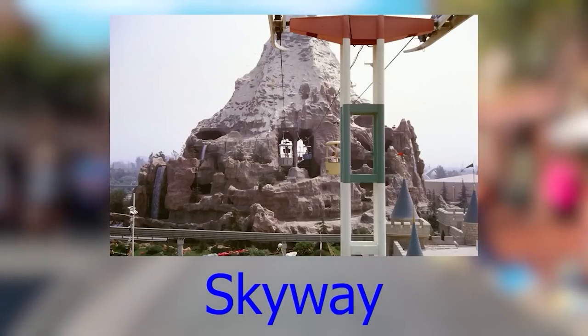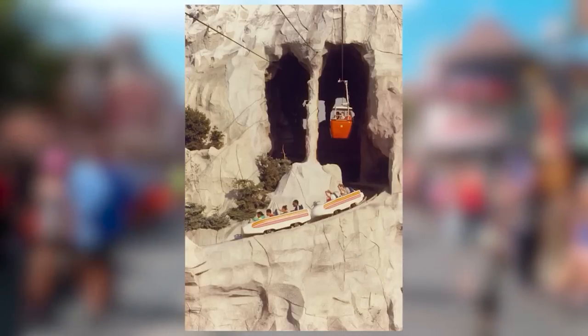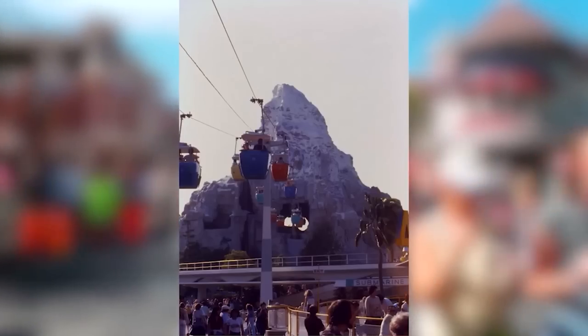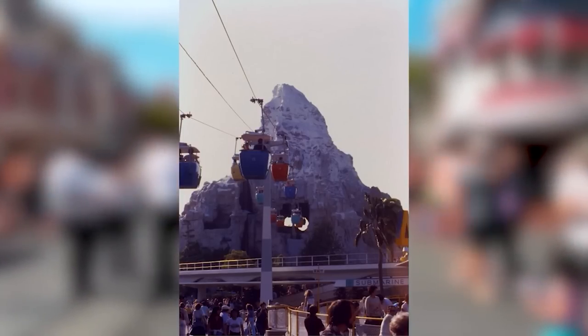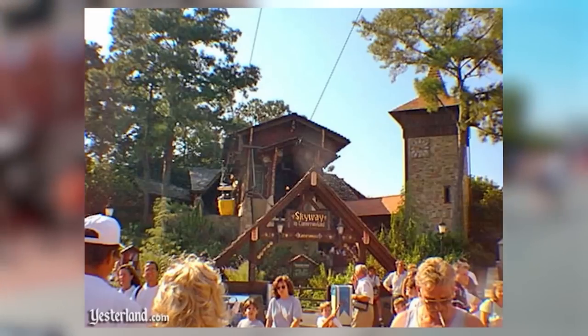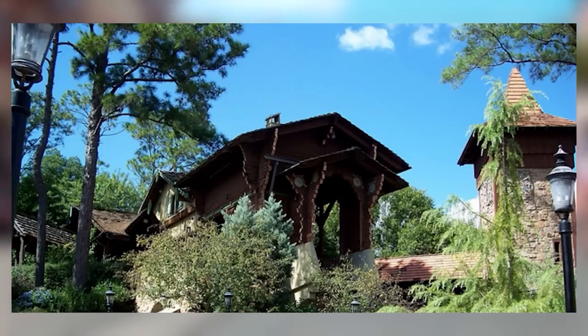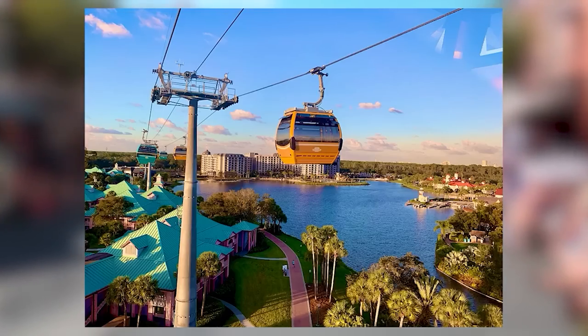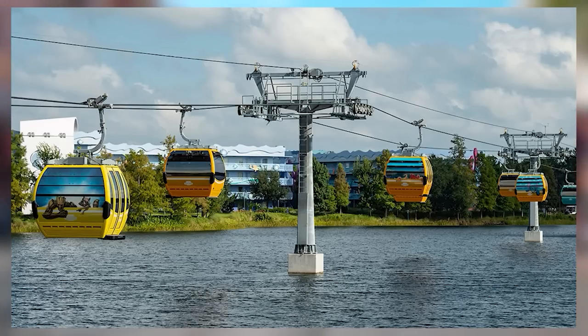The Skyway was a gondola lift attraction at Disneyland, Magic Kingdom, and Tokyo Disneyland, taking people between Fantasyland and Tomorrowland. The Disneyland version closed in 1994 due to metal fatigue, the Tokyo version closed in 1998, and Magic Kingdom closed theirs in 1999 due to diminishing ridership. Almost 20 years later, Disney revived the concept as the Disney Skyliner at Walt Disney World Resort, connecting hotels to Epcot and Hollywood Studios.